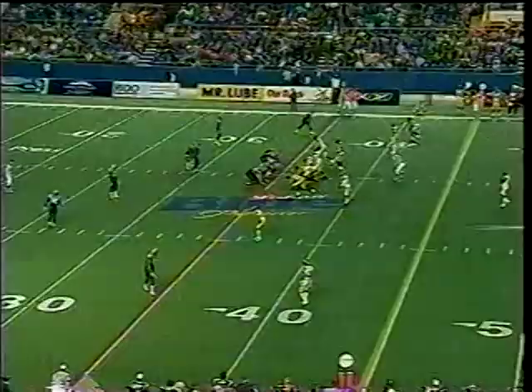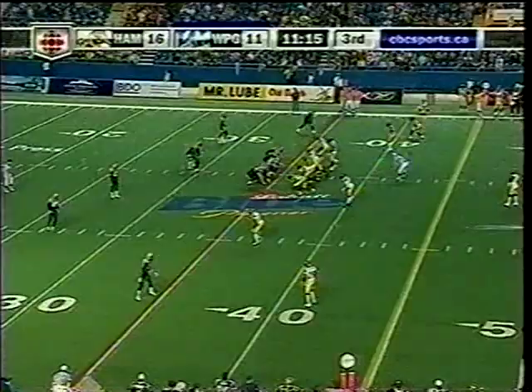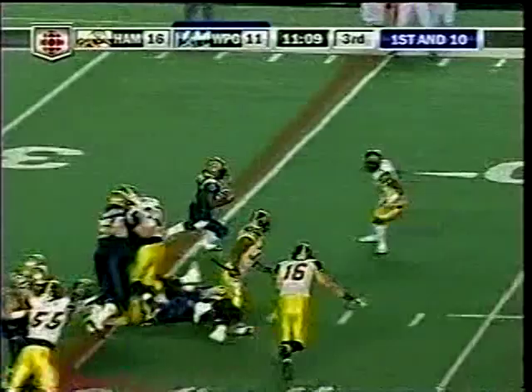CFL on CBC — Thanksgiving Day it's a doubleheader next Monday, beginning at 1 p.m. Eastern in Montreal with the Alouettes and Ticats, followed by the Riders in Calgary to meet the Stampeders. Two games on Turkey Day next Monday on CFL on CBC. Kevin Glenn and the highly touted Bomber offense have got to go to work — they trail 16-11, first and ten from their own 35.